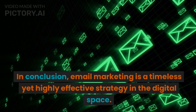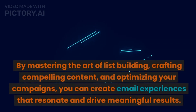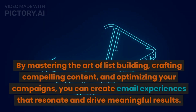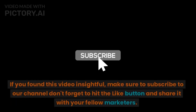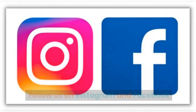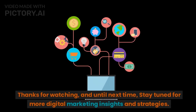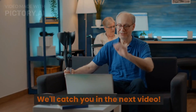In conclusion, email marketing is a timeless yet highly effective strategy in the digital space. By mastering the art of list building, crafting compelling content, and optimizing your campaigns, you can create email experiences that resonate and drive meaningful results. If you found this video insightful, make sure to subscribe to our channel, hit the like button, and share it with your fellow marketers. Follow us on Instagram and Facebook — links mentioned in the description. Thanks for watching, and until next time, stay tuned for more digital marketing insights and strategies.